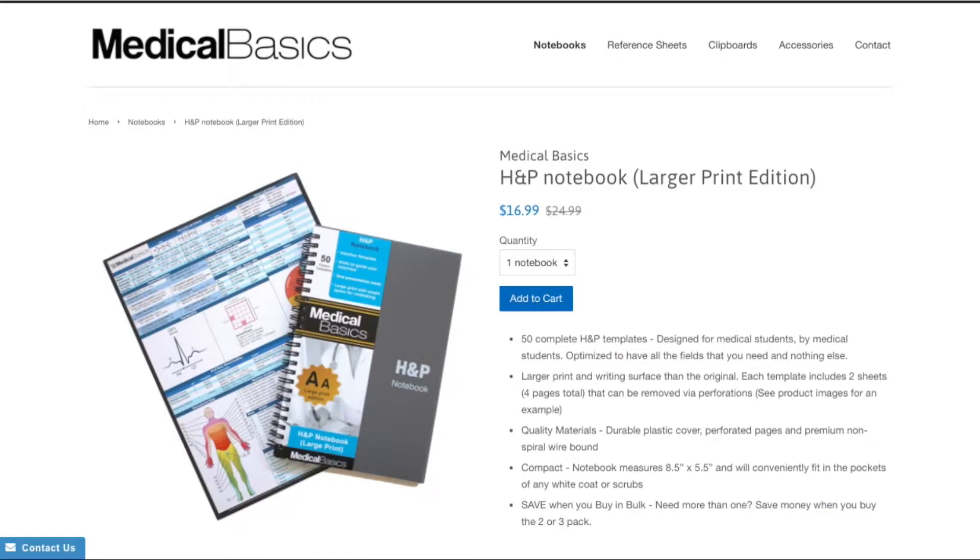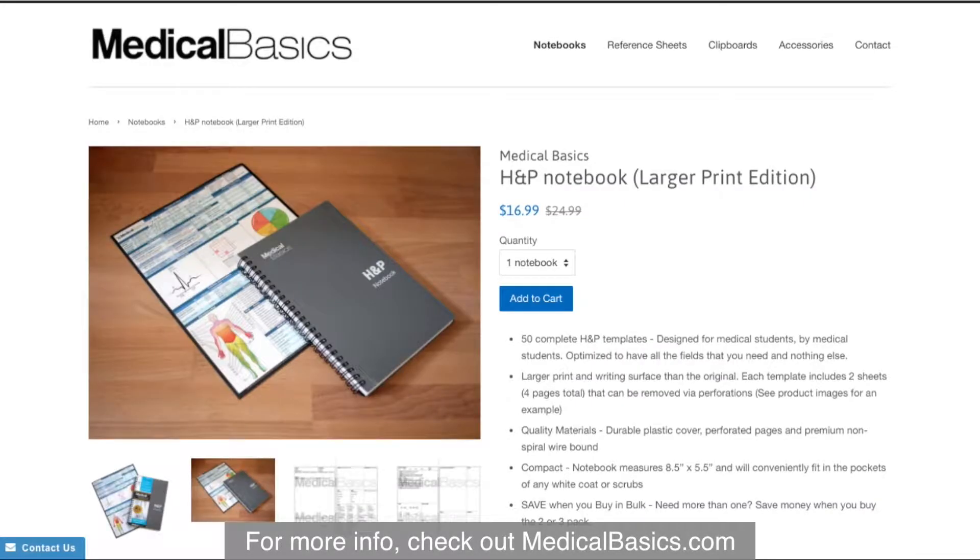For more educational resources like our H&P notebooks, check out medicalbasics.com.